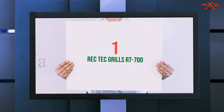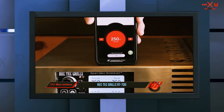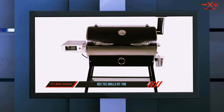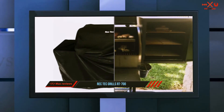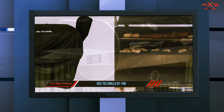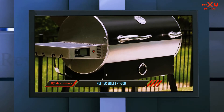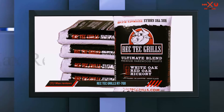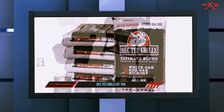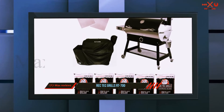At number one on this list is the RecTec Grills RT-700. Based in Augusta, Georgia, RecTec Grills was founded in 2009 by two friends, Ron Conti and Ray Carnes. Committed to manufacturing high-quality grills, the RT-700 features a stainless steel rust-resistant body with horn-shaped bull handles on the lid, a towel ring, and a bottom shelf. Although it is heavy, it comes with wheels and locking casters for easy transportation.